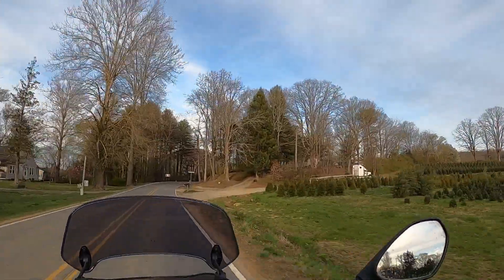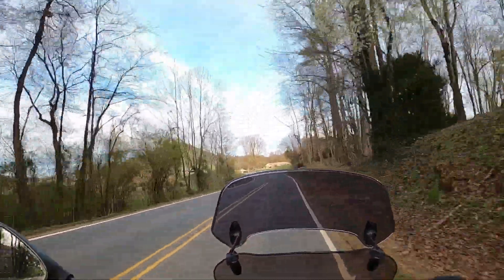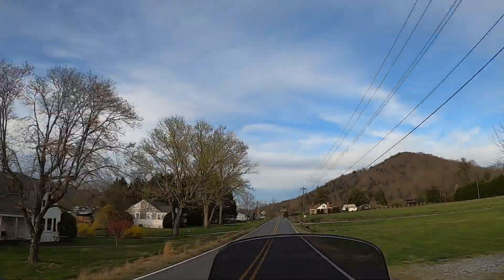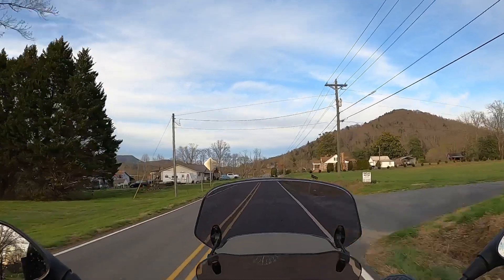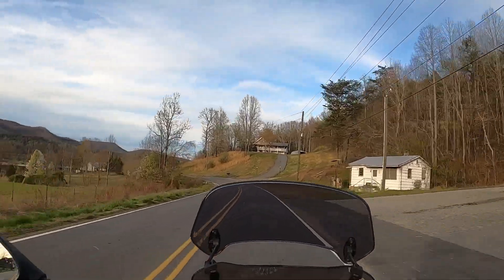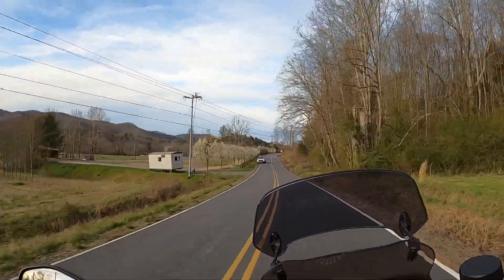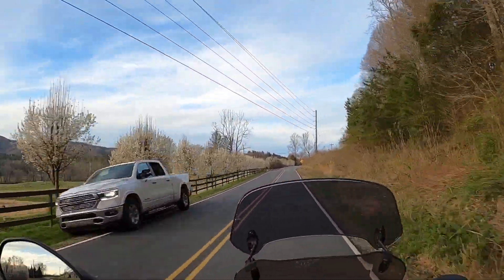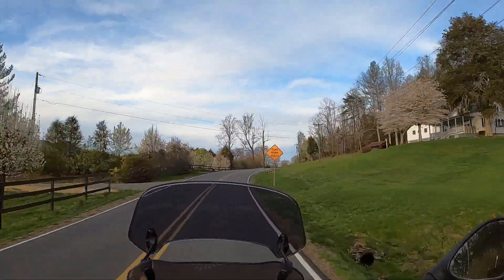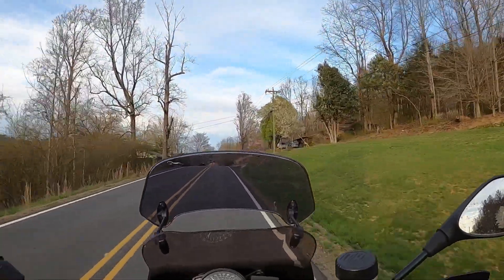Christmas tree farms. The valley is just surrounded by mountains. Yadkin Valley Fire and Rescue — yeah, that's where we are. What's going on here? There's an accident — pieces, parts on the road. That sucks.